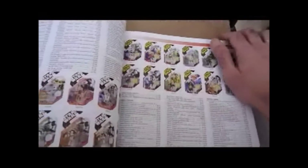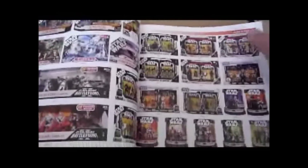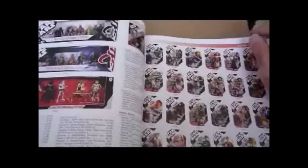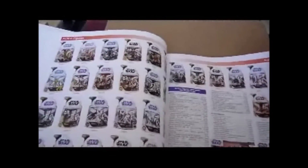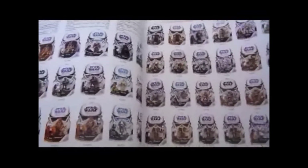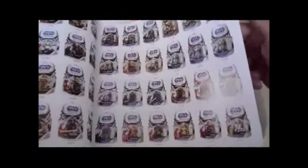Saga Legends, Ultimate Galactic Hunt figures, Canadian cards, multi-figure packs including the tins — the figures that came in tin sets. More odds and ends, Unleashed, Saga Legends with coins, Clone Wars figures — first appearance of the Clone Wars figures — multi-figure packs, Legacy Collection 2008 and 2009, really nice figures on this range, including Battle Damage Vader — a great figure.